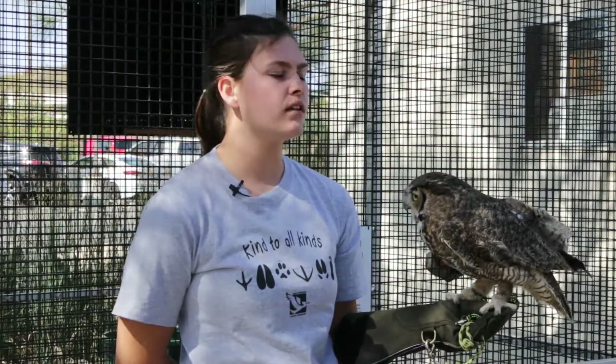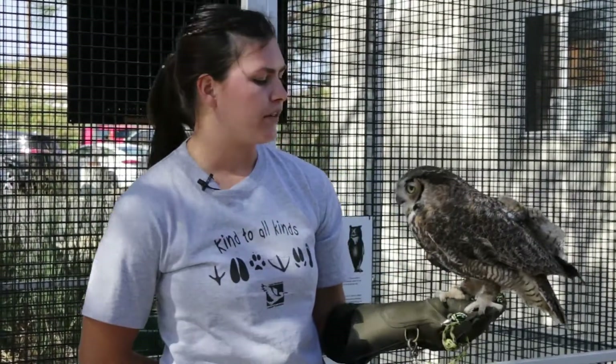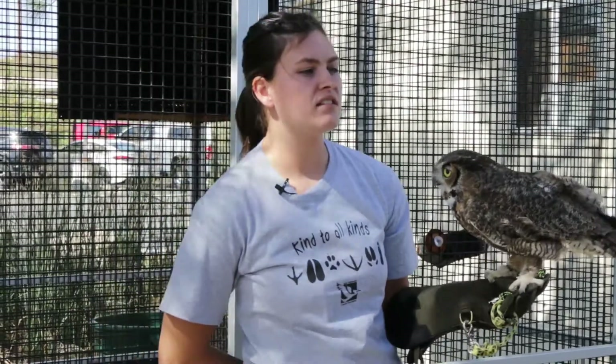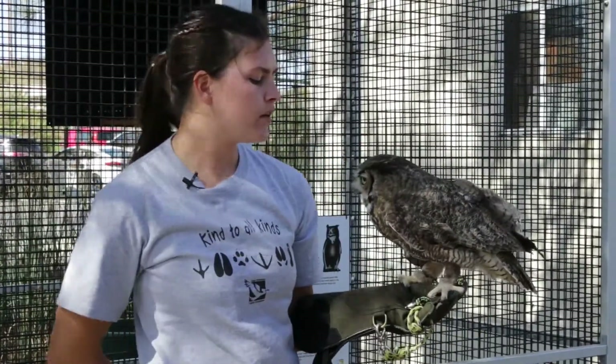Another thing that makes owls different from all the other raptors is that owls have soft feathers adapted for silent flight. Their feathers have serrated edges — you can see on his lower wing there. That allows them to fly in silence, so not only can they sneak up on their prey, they can also listen to where their prey is while trying to find them. Even though they have incredible vision, they also have to rely on their hearing.